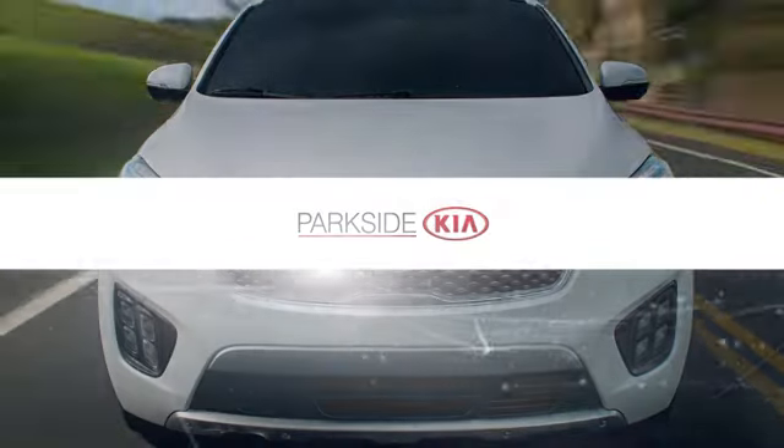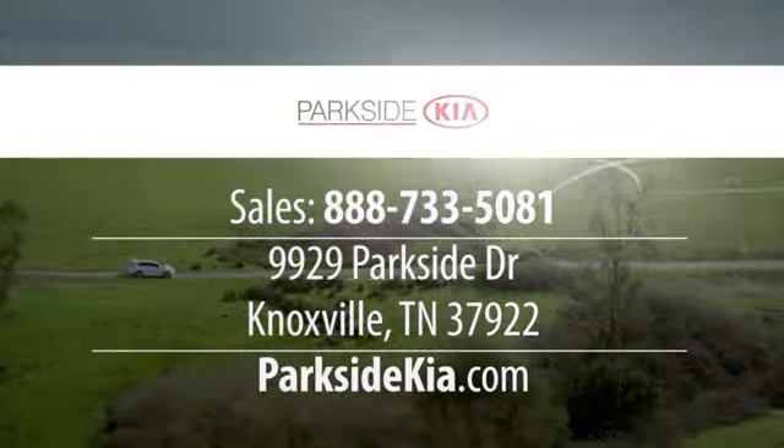Step into a Kia and be surprised. There's even more to see in person. Take it for a test drive today.